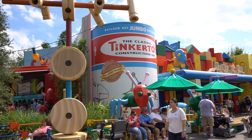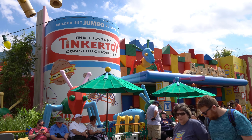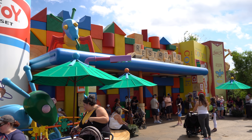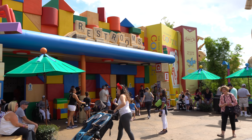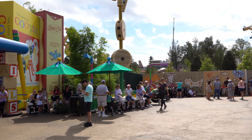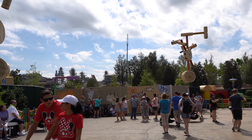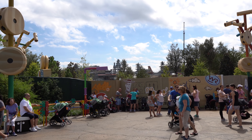Just beyond Woody's Lunchbox is the only air-conditioned building in Toy Story Land, which is the restroom building — and it's very well themed. You've got a Tinker Toy block, Scrabble pieces, and blocks building up the restroom building. And there you can see Star Wars Galaxy's Edge — this will be one of the entrances, not the main entrance, but one of the entrances to Galaxy's Edge right there.